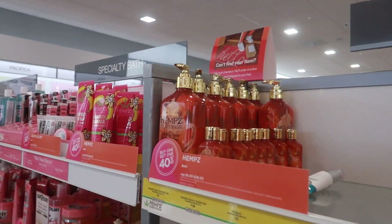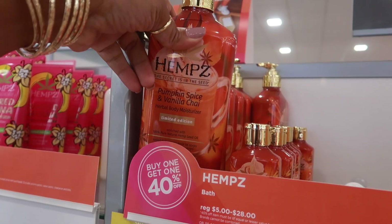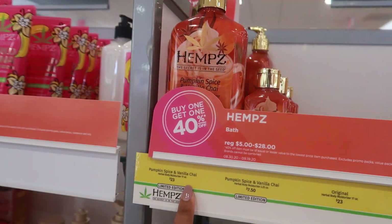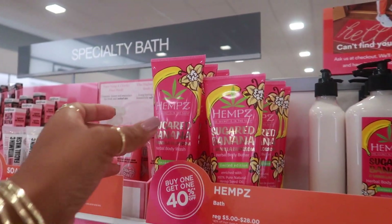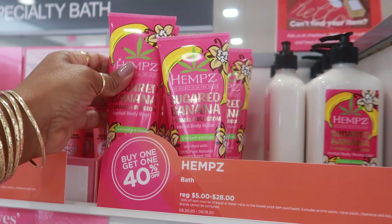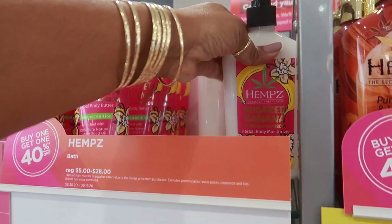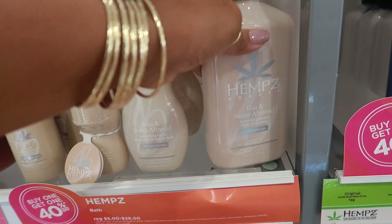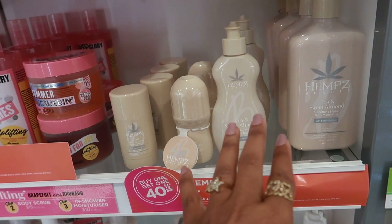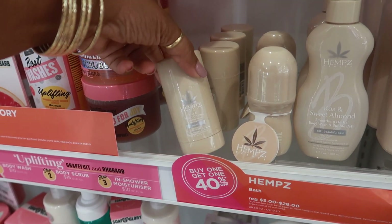I always check out the Hemp's because they have the coolest stuff. They have Pumpkin Spice and Vanilla Chai limited edition, ready for fall. The big one is $23 and the small one is $7.50. I haven't even seen this one — Sugared Banana and Vanilla Blossom. That comes in body wash, body butter, or moisturizer. There's also Koa and Sweet Almond, regularly $5.28, on sale 40% off. You have a body wash, bubble bath, dry oil, and a cleansing stick.